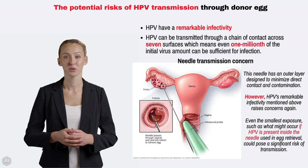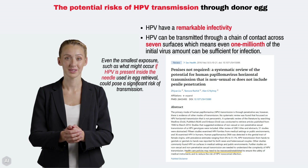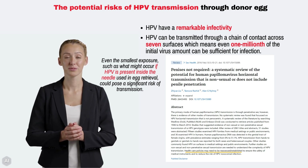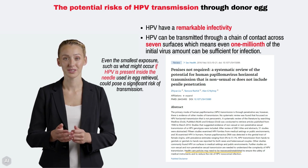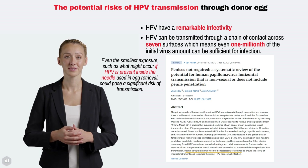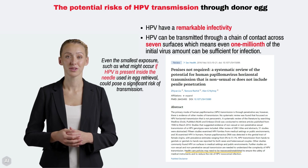Finally, a systematic review based on 51 studies challenges the notion that HPV transmission is exclusively sexual. These findings suggest that HPV can be transmitted in ways other than sex, highlighting the need for healthcare policies to reassess the risks. Remember, staying informed and asking the right questions is key to making empowered decisions in your healthcare journey.